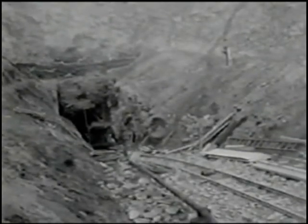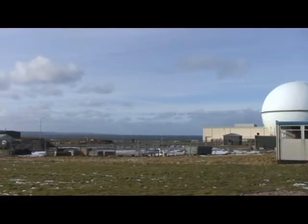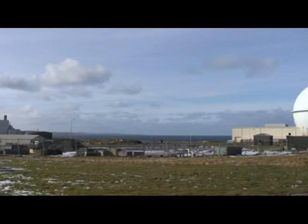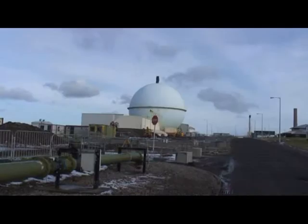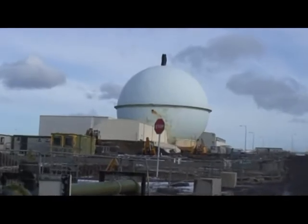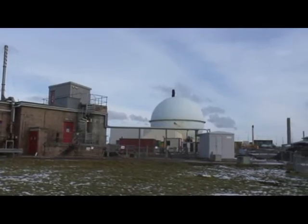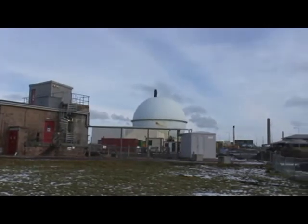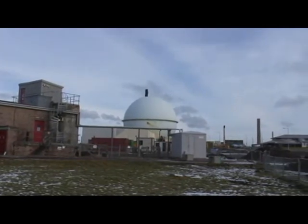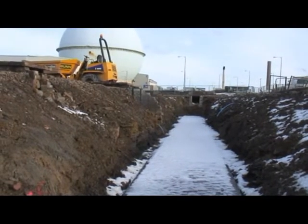A lot of these underground cables and pipes are no longer in use, but some are still live and essential to support the decommissioning of the site. The ground near the Doonray fast reactor is particularly congested. Some of the underground services were laid so long ago the official records no longer exist. This means project managers need to be cautious when digging up the ground during decommissioning.